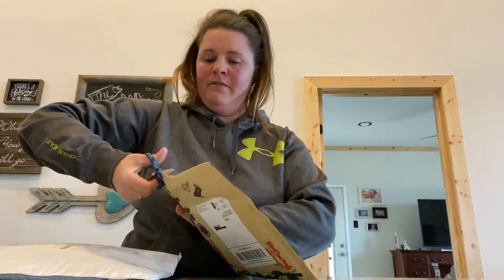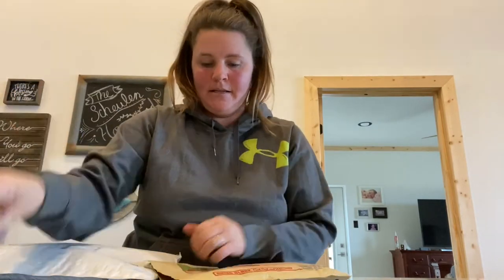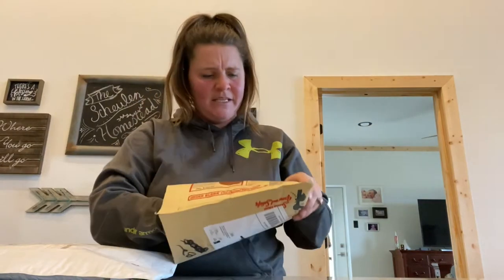I ordered tons of seeds from MI Gardener. You can't go wrong at 99 cents a packet, and some of them have hundreds of seeds in them. And then I went to Baker's Creek for certain ones that I couldn't find other places.